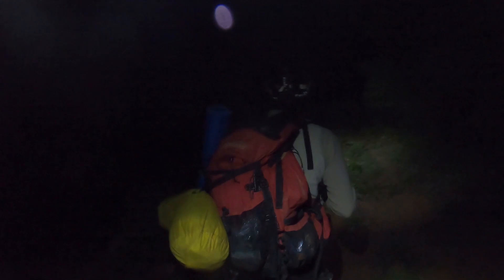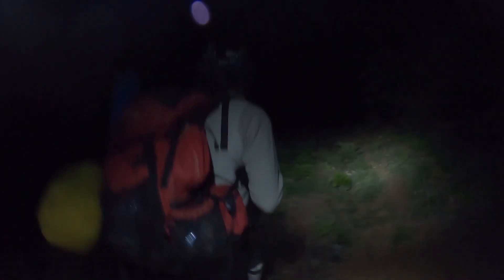It's 12:41 AM. We are going to look to bed down hopefully somewhere around 1:30 to get a little bit more sleep.